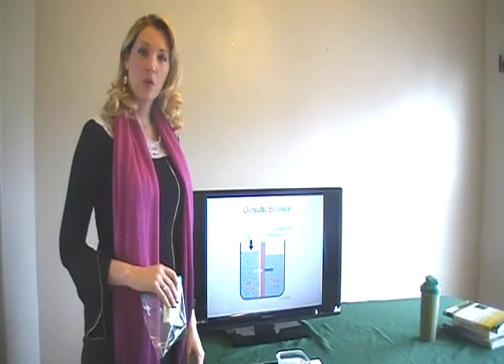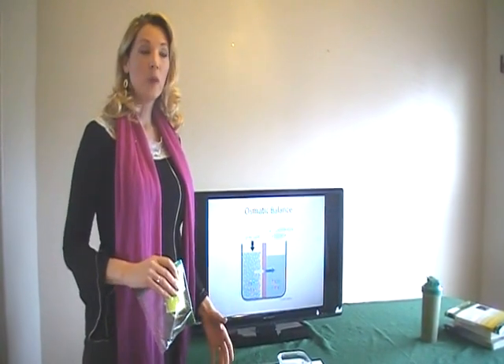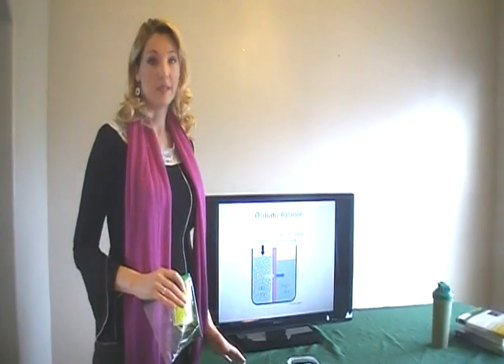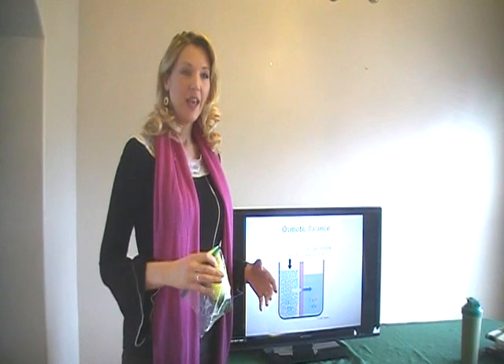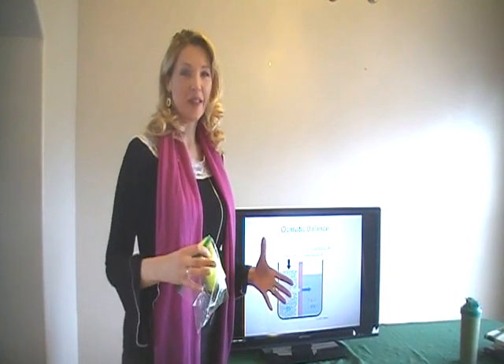Welcome! I'm going to teach you about osmosis right now. Osmosis is necessary — it happens all the time. It's a part of our biology, and it is a wonderful thing that happens.